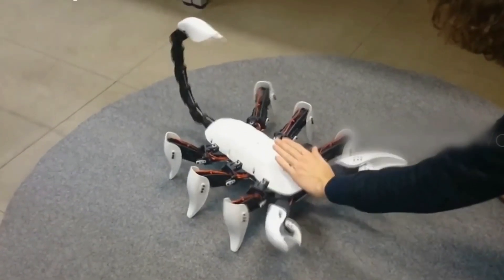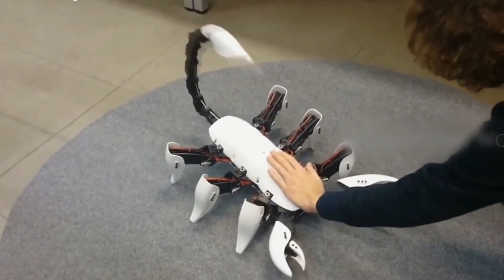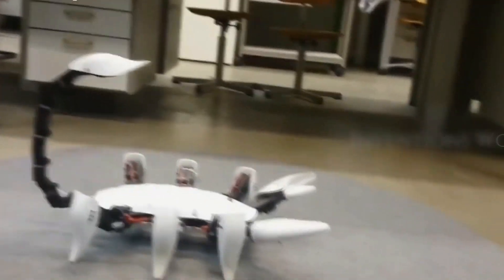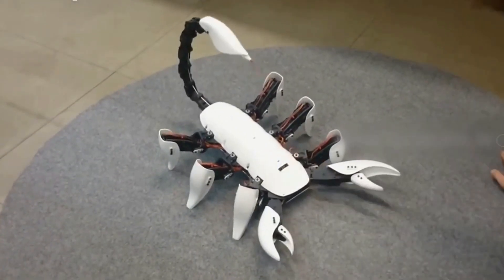Adding to this remarkable resemblance, the tail of this mechanical animal leaves a red ink mark when it attacks. You will be able to watch the creature attack without worrying about it being poisonous to humans.